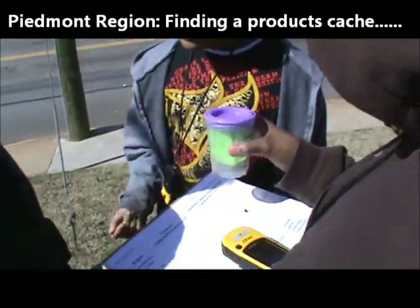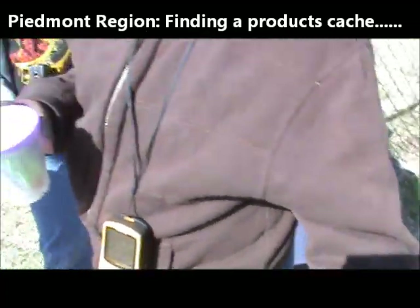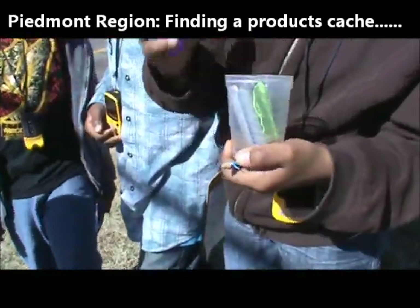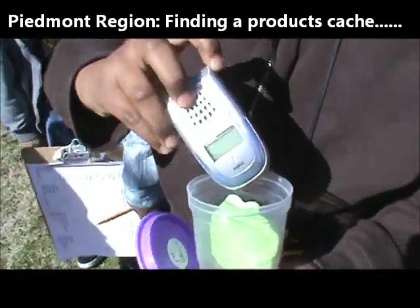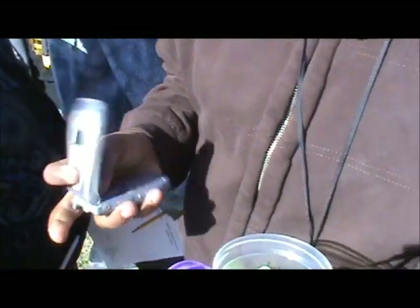Okay, open it up. Let's see what's in it. A phone. A Sprint phone. Doesn't work.